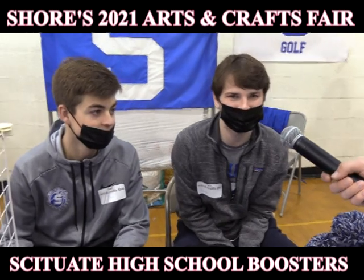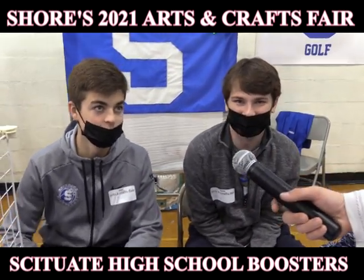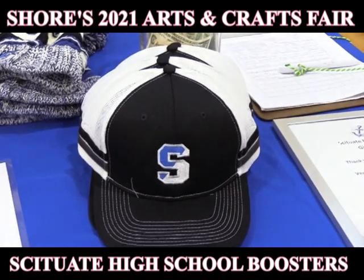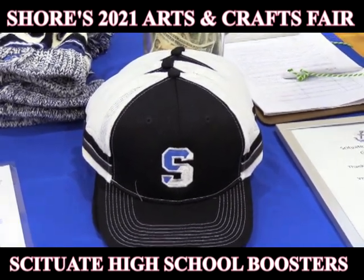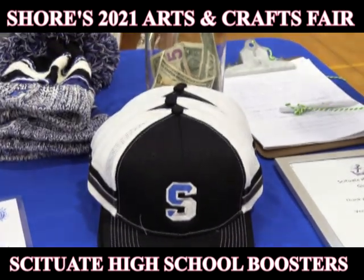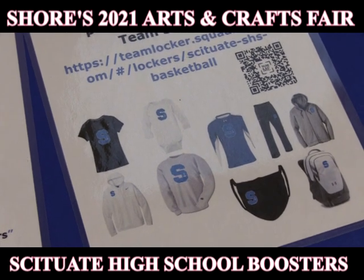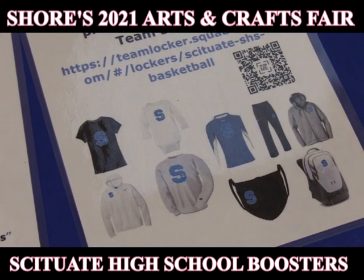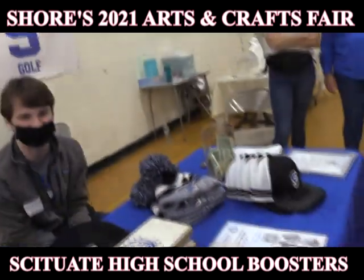I'm Clay Belmarsh, and I'm with Sitchwood Basketball. I'm Jimmy Tolton, and I'm also with Sitchwood Basketball. We've got hats, bracelets, magnets, and water bottles, and then there's stuff on the website too. We've had success in the past with selling merchandise, and all the money goes towards bettering the program and concessions and all that.